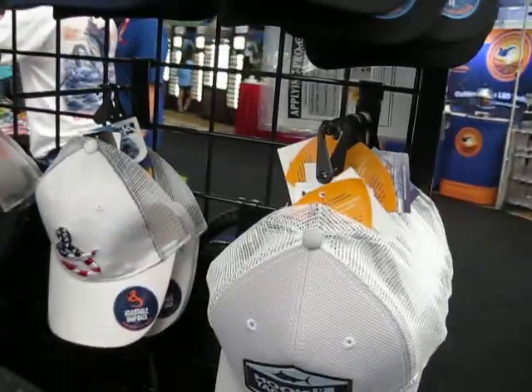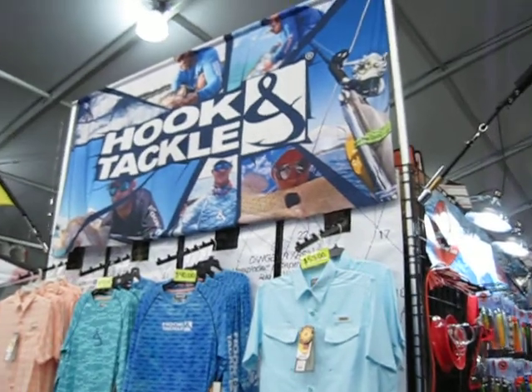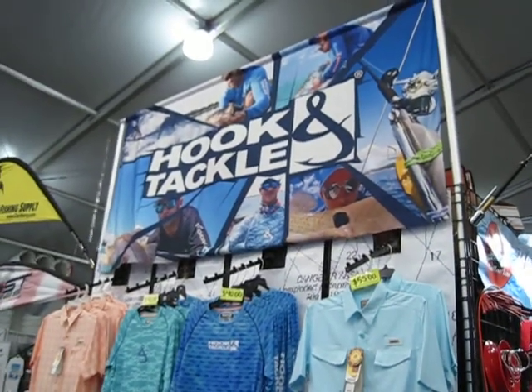And if they don't come here to the show, they can get it at HookandTackle.com — Hook, and it's the word A-N-D, HookandTackle.com.